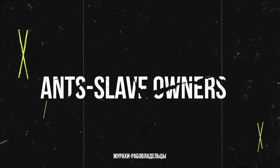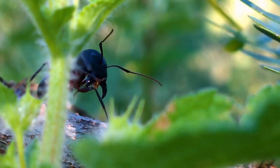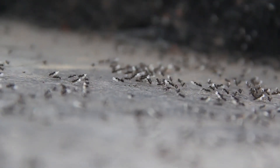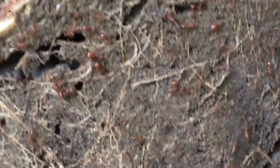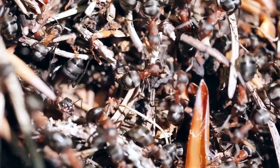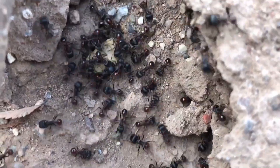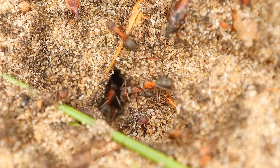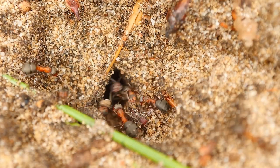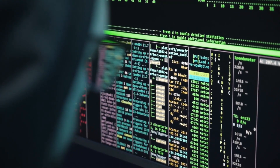In the jungle, nothing is as it seems. Even among such familiar creatures as ants, there are social structures that resemble human ones — only far more ruthless. One of the most astonishing examples is slave-making ants. This is the Polyurgus species, known for its ability to capture and enslave other ant colonies. Their method is blitzkrieg: special raiding parties burst into the nest of another species, kill the queen, and carry off the larvae. These larvae grow up to become new workers, but now they serve the invaders — feeding them, cleaning them, and building tunnels. The enslaved ants don't even realize that they are outsiders. Chemical signals — pheromones — reprogram their behavior.